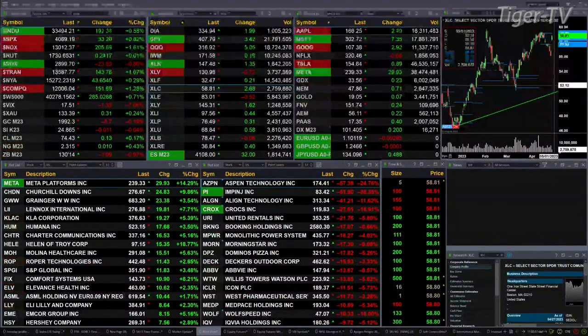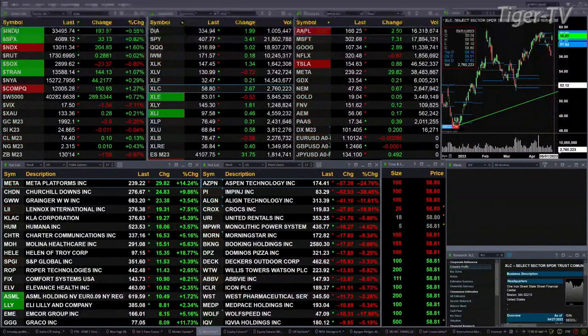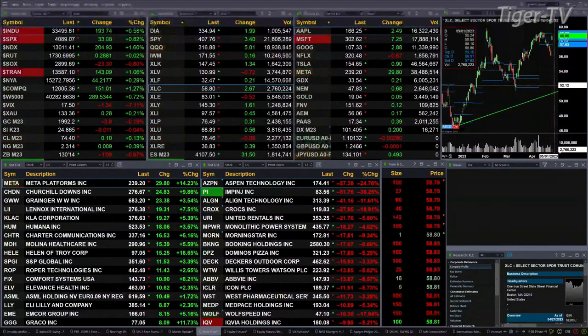Gold is off four bucks. Silver's down a penny. Light sweet crude is up 12 cents. Natural gas is up a penny. And the 30-year Treasury is down one point nine ticks, trading out at 130.14.